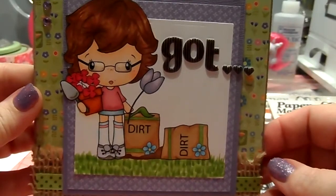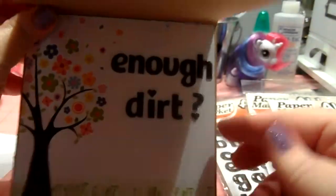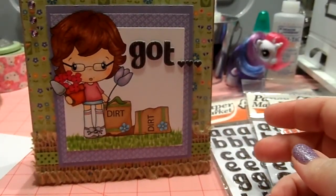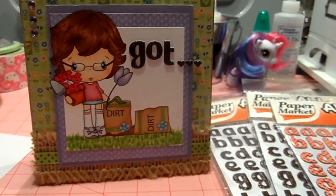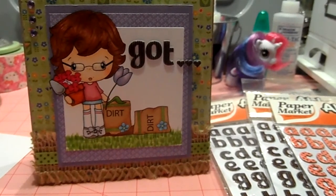Sorry to go on a tangent with that, but I just thought I would share that little wealth of information. So again, this is my card for my mom — 'Got enough dirt?' I know she will get a complete giggle out of it and I enjoyed making it. I hope you enjoyed my video. Please subscribe if you haven't already, and thank you so much — have a wonderful day. Bye now.